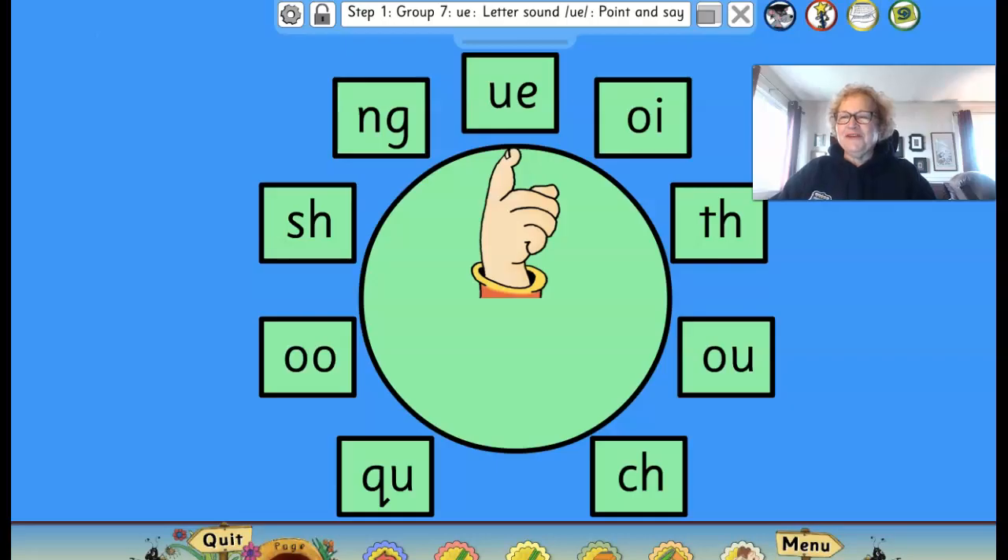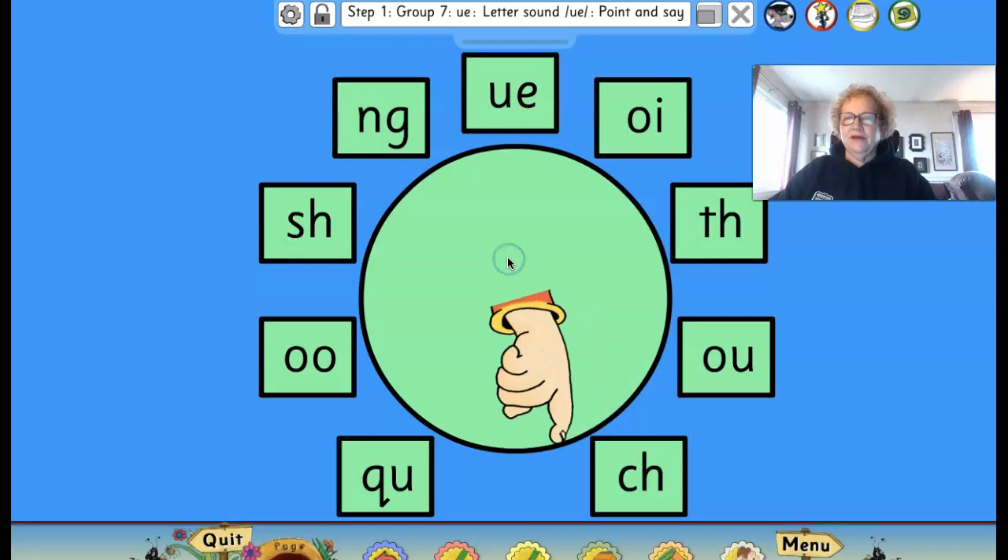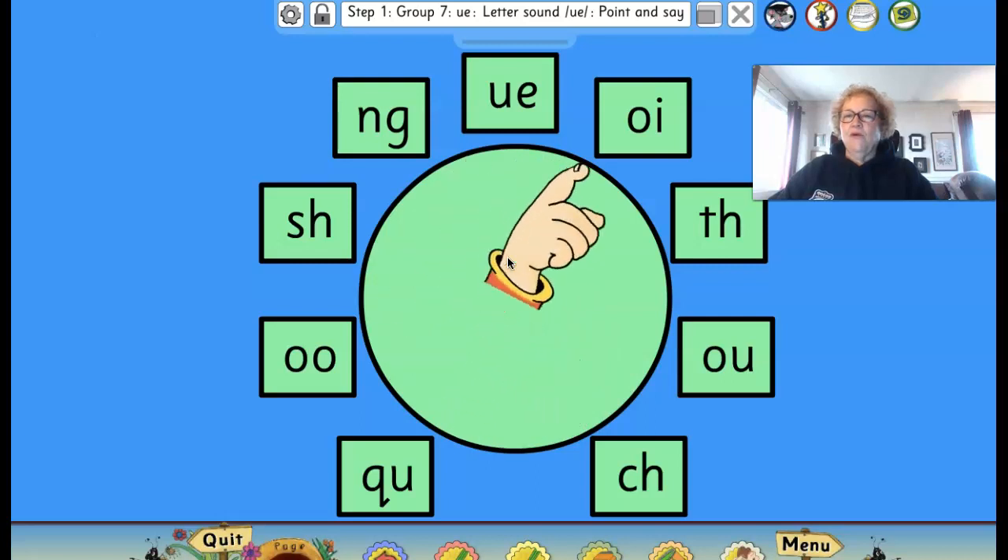Here we go — this is a really fun game. It's called the spinning hand. Now wherever the hand stops, I want you to read the sound. Ready? Here we go. What's the sound? Did you remember?